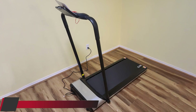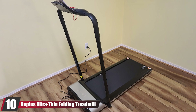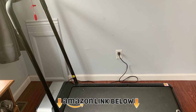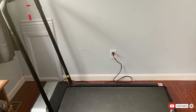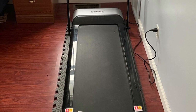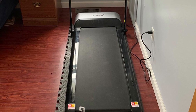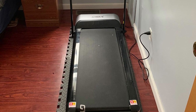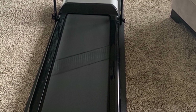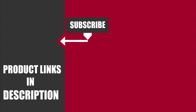Finally, at number ten is the Goplus Ultra Thin Folding Treadmill. It's suitable for both small and large homes and can be kept in any corner. The foldable design makes it easy to use and it's portable enough to take on trips. It's great for the whole family, features a holder for your PC or tablet, and the LCD displays calories burned and distance covered during your workout.